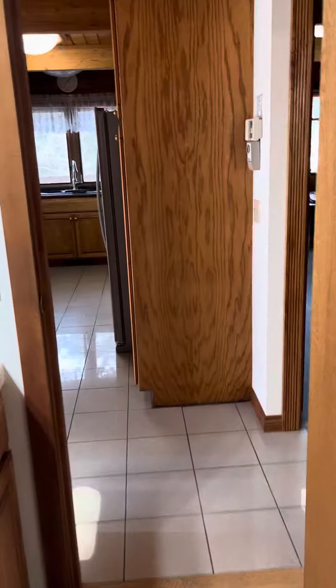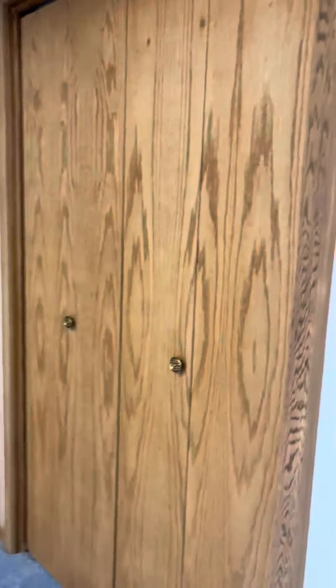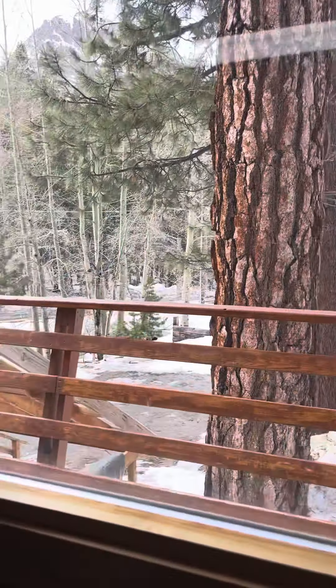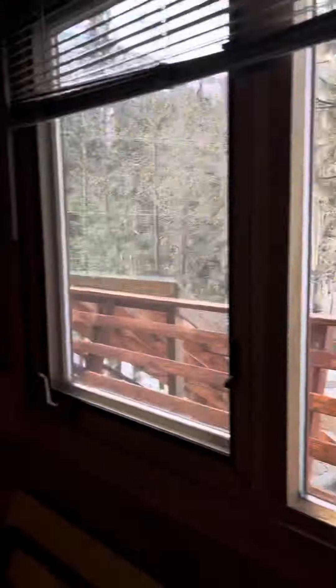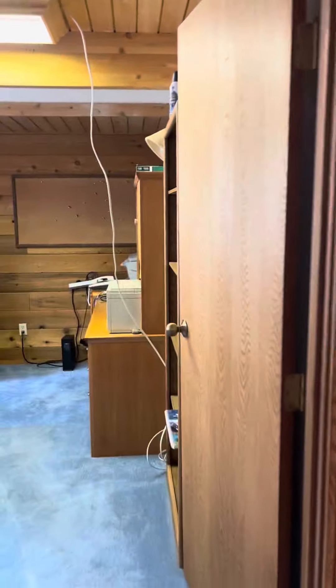And there's the kitchen. To the left we have a bedroom and closet — it looks this way. And then straight across from this bedroom...